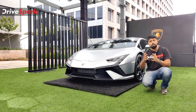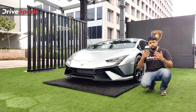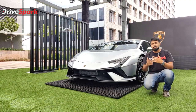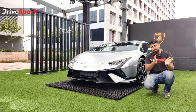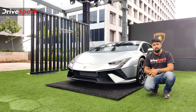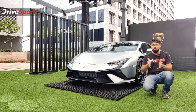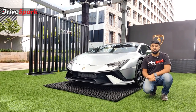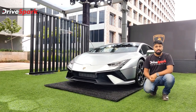There were a lot of Huracans in the making — lots of editions. Some were hardcore track-oriented performance monsters, while others were a little more mediocre and road-oriented. What we have here now is the best of both worlds, a sort of combination. Hello and welcome to DriveSpark, I'm Stephen Neal, and this is the Lamborghini Huracan Technica.